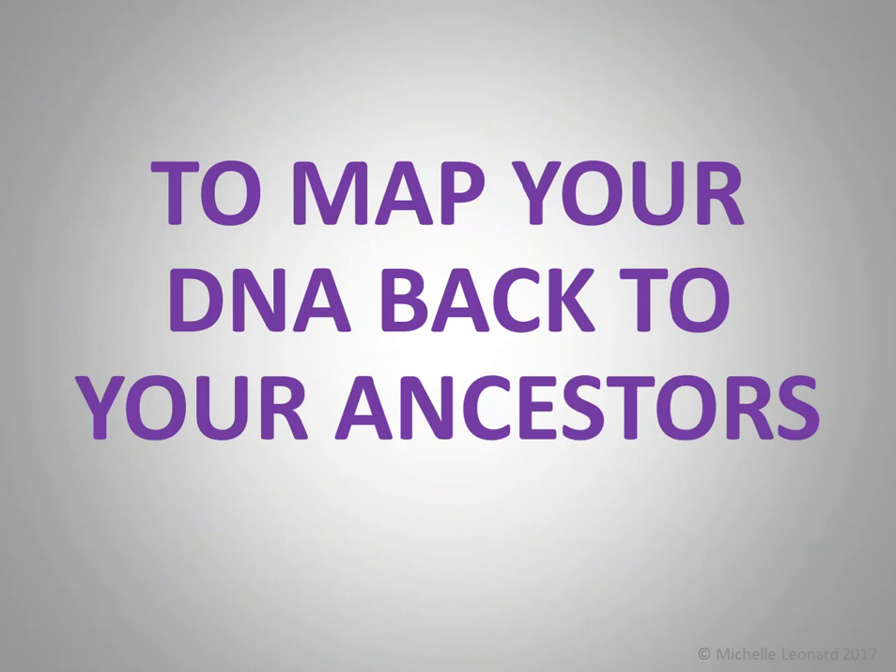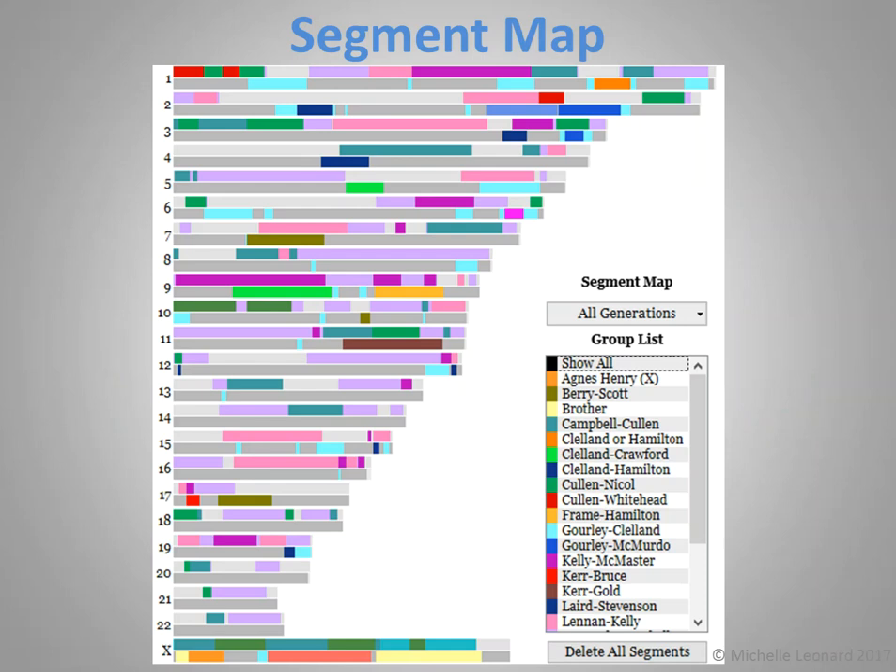Number six: to map your DNA back to your ancestors. This is a more advanced reason, and I wouldn't advise you to try this when you're just starting out. But it's a really interesting thing to do down the line when you have more experience and more confirmed cousins in the databases. This technique is known as chromosome mapping — assigning segments of your DNA back to specific ancestors or ancestral couples. In order to do this, you have to be able to identify relationships between you and your DNA matches, because it's the segments you share that you can map back to your shared ancestors. This is a visual from a program named GenomeMate Pro, which I use all the time and is fantastic for organising DNA data.